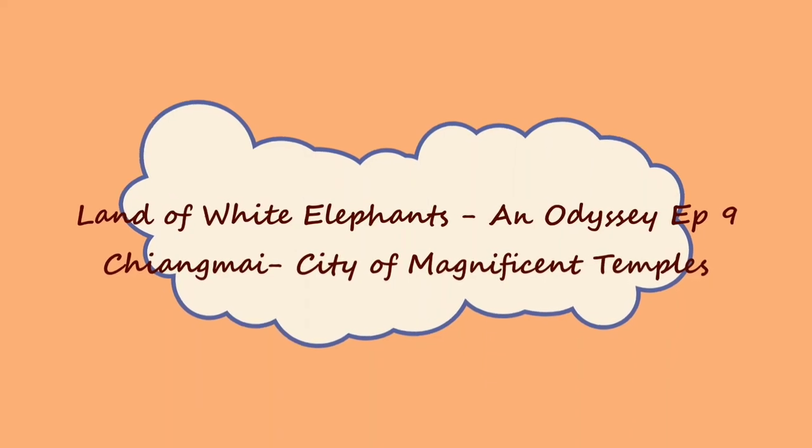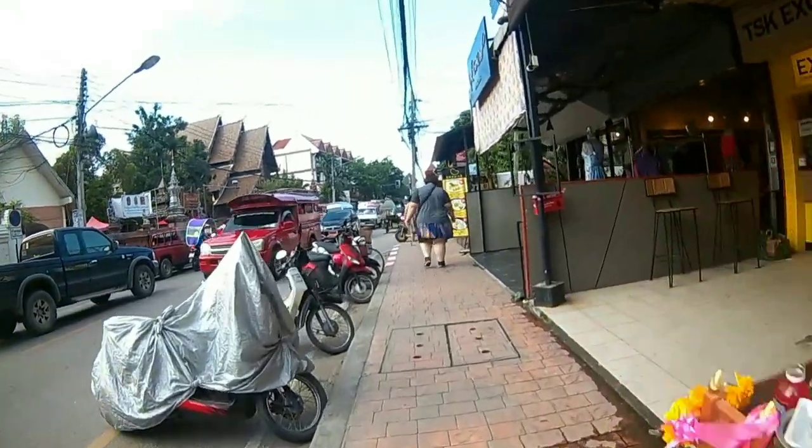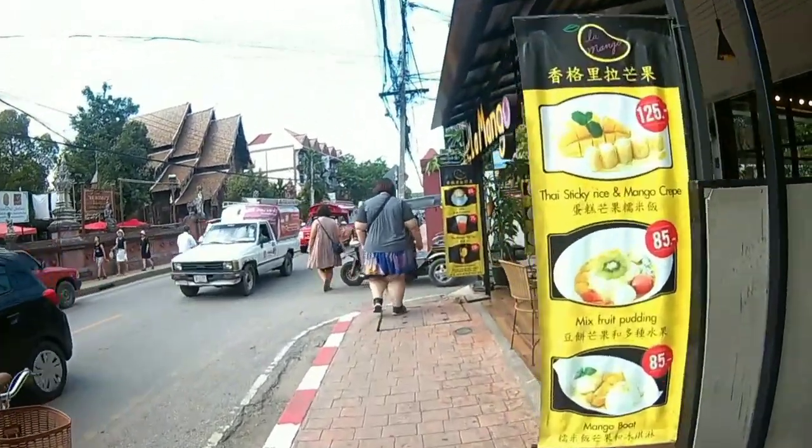Hello friends, welcome back to my channel Wanderless Rendezvous. Chiang Mai is well known for its majestic temples and today I am taking you to its most famous wats.